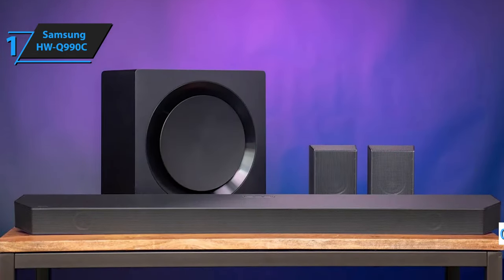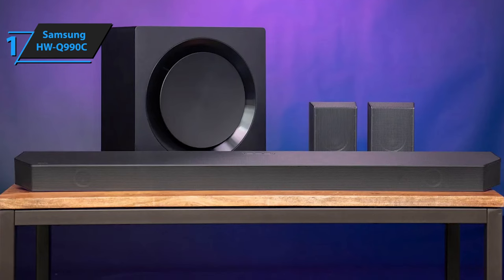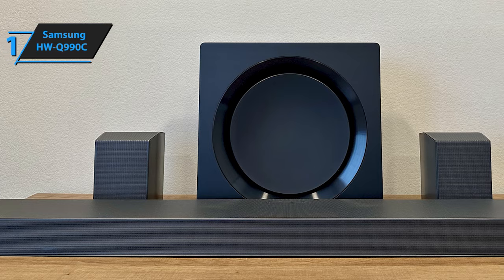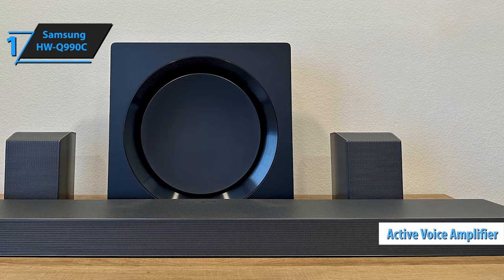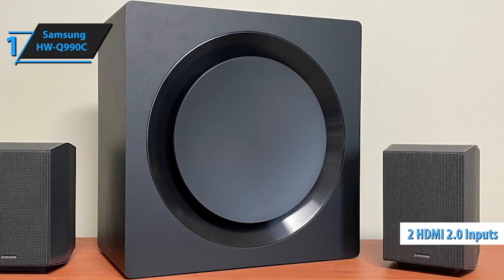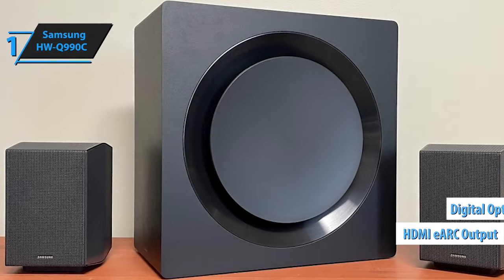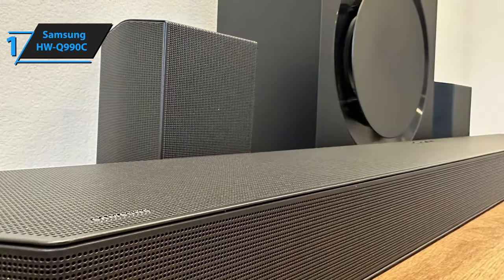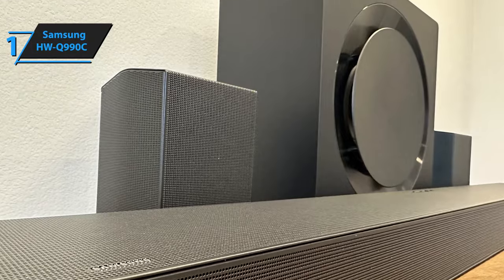A unique feature is Q-Symphony, which pairs the soundbar with your Samsung TV speakers. The soundbar also features SpaceFit Sound Pro calibration for optimizing your audio settings and an active voice amplifier for enhancing vocal clarity. For connectivity, it offers two HDMI 2.0 inputs — unfortunately not suitable for 4K 120Hz gaming — HDMI eARC output, digital optical, Bluetooth, and Wi-Fi. The accompanying remote is compact with a premium faux metal finish. The Samsung HW-Q990C, with its four towering speakers and a large subwoofer, certainly takes the lead in creating a cinematic ambiance.